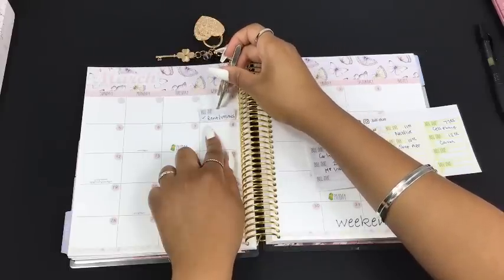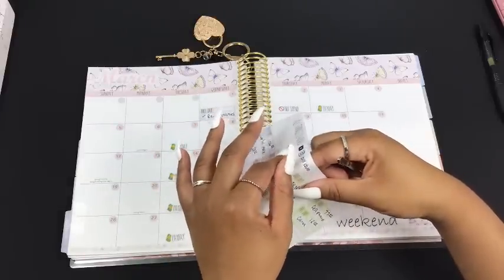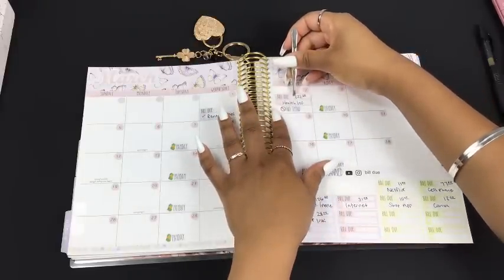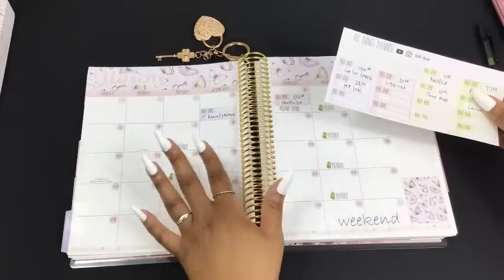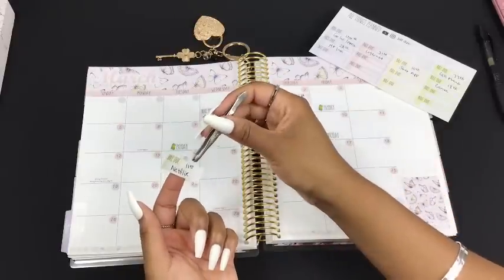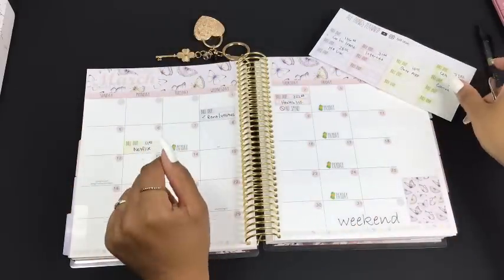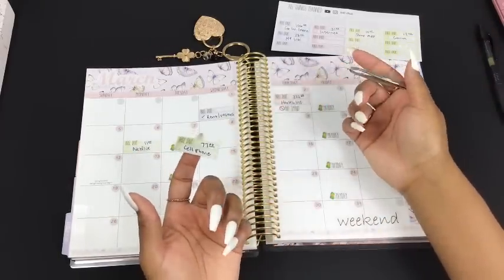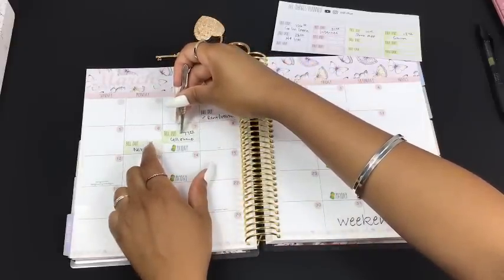I went ahead and closed out February's budget and let's just say I've gotten to a point where I realized it's time for me to stop spending money. Budget closeouts are so freaking important - as much as we probably hate to do it, it's empowering actually. Netflix is due on the 6th. Starting in July of 2022 I really started spending money like crazy - not so much on my everyday life, but I was spending a lot of money on traveling and going places.